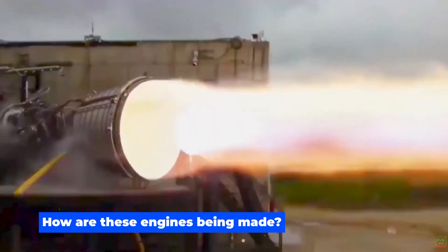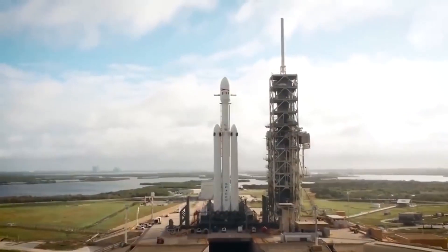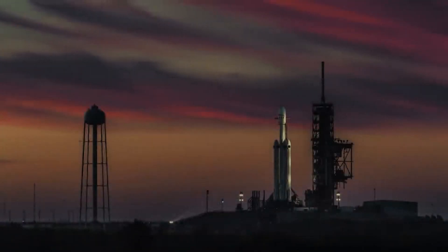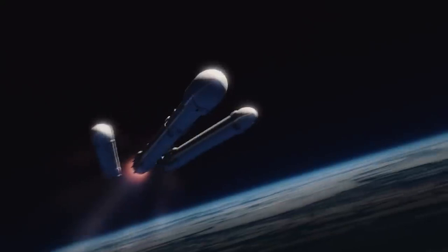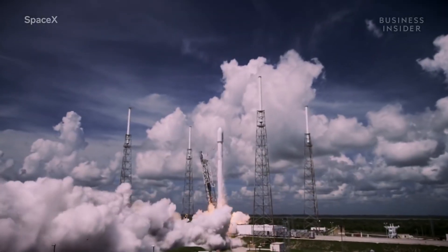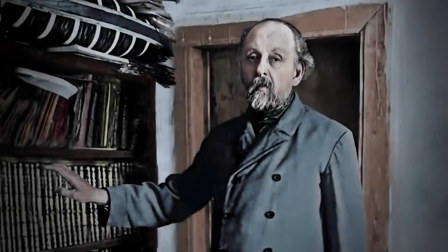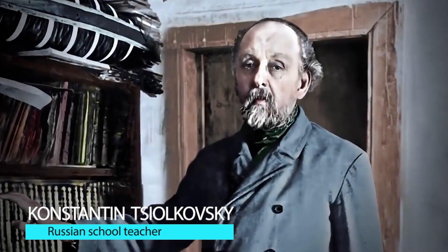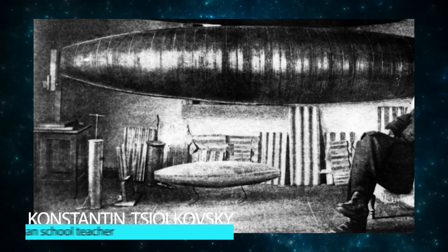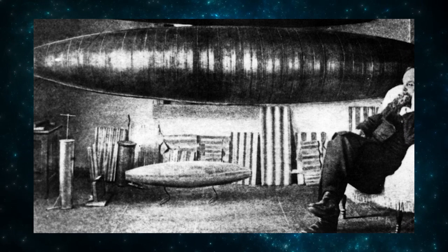But how are these engines being made? For us to understand how we got to where we are in terms of rockets, we shall first have to look at the past. Rockets can be traced as far as the medieval ages, but the rockets we are talking about can be traced back to about 1898. This is when Konstantin Tsiolkovsky, a Russian schoolteacher, first proposed the idea of using liquid propellants in rockets to explore space.